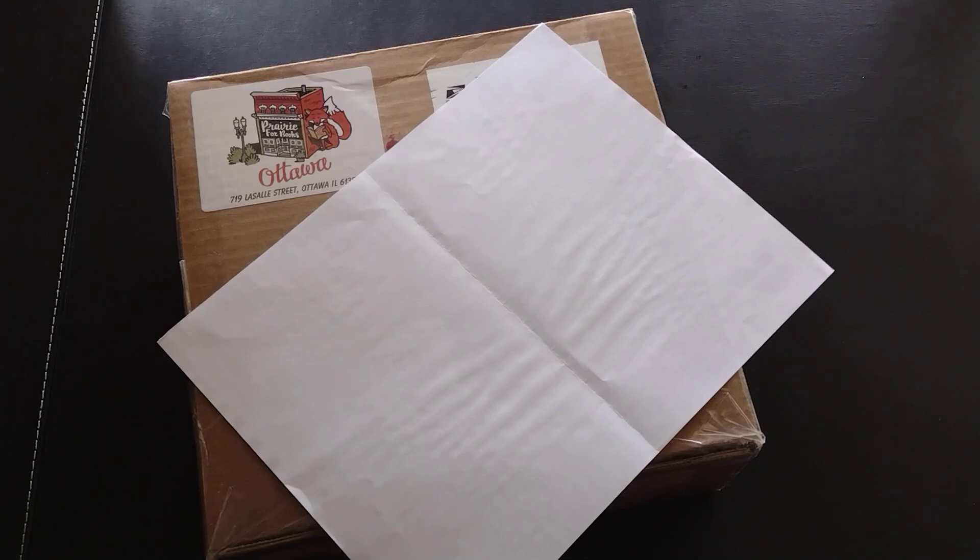Hi everyone, today's unboxing is for a monthly book subscription to Prairie Fox Books. Prairie Fox Books is an independent bookstore in Ottawa, Illinois, and they have regular book boxes that you can get on subscription, or you can buy them just monthly if you want to.